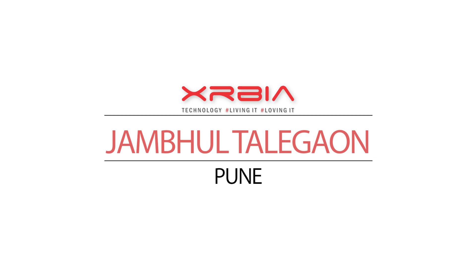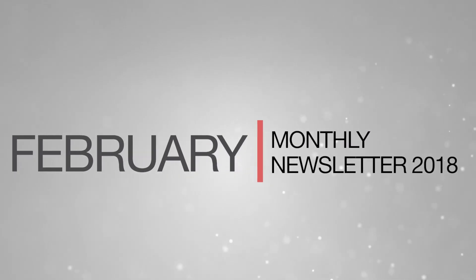Welcome to the February 2018 Newsletter Update for Exurbia, Jambul, Talegon, Pune. Let's take a look at the latest construction updates for the past month.